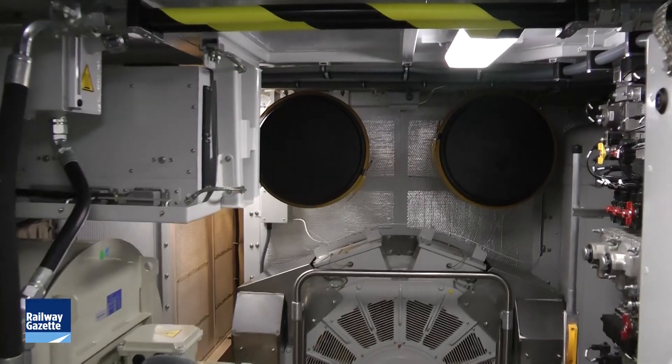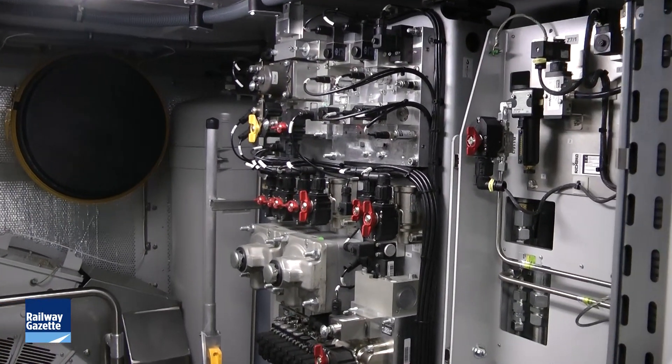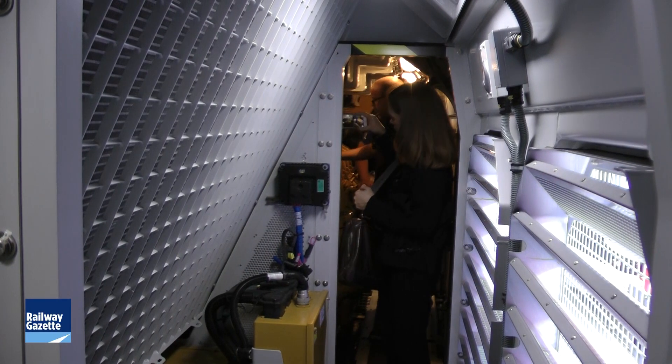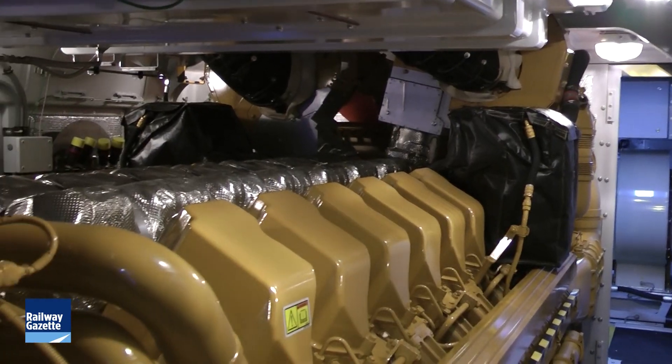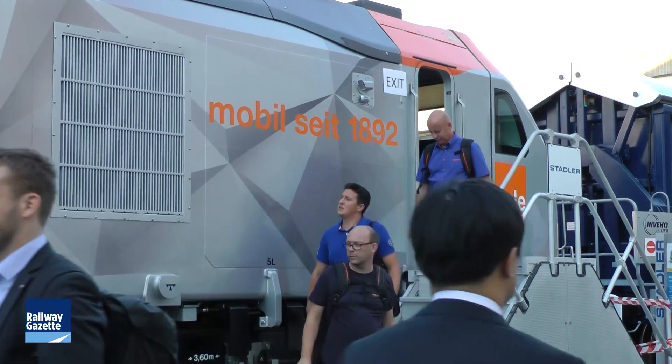It is high power in electric and high power in diesel — it's not just a last-mile locomotive. We are also offering customers the most powerful electric locomotive for doing basically freight but also passenger operation.